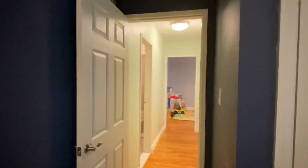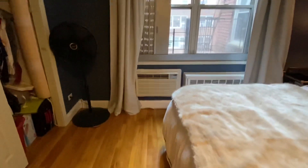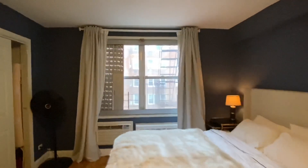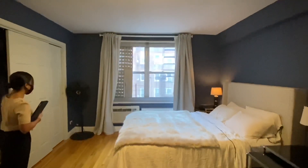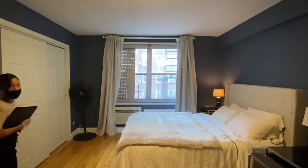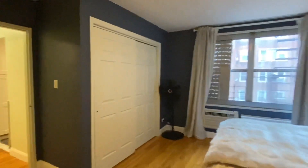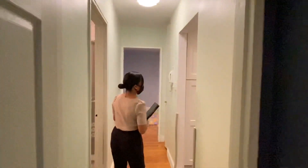A very nice feature throughout the apartment is that you have wall air conditioning units, so they don't take any space from the windows. As you can see, the extra-large windows bring in a lot of natural sunlight. We're taking this video on a rainy day, but on a sunny day all the natural sunlight just flows right in. The owner has used very warm colors, but you can certainly change the paint color to your own style and taste.